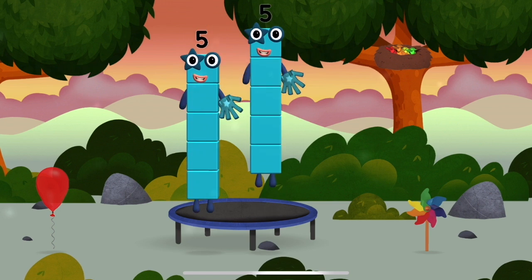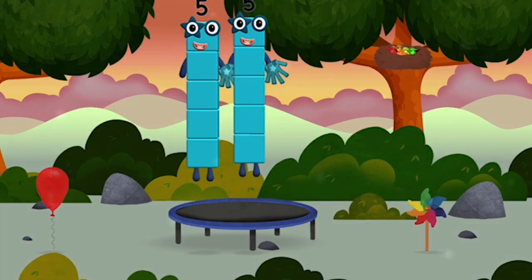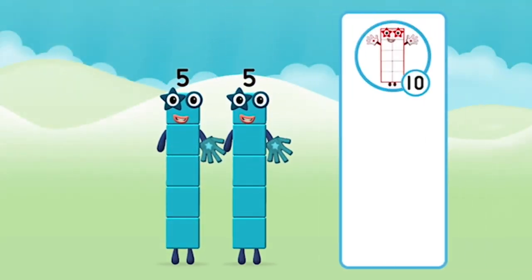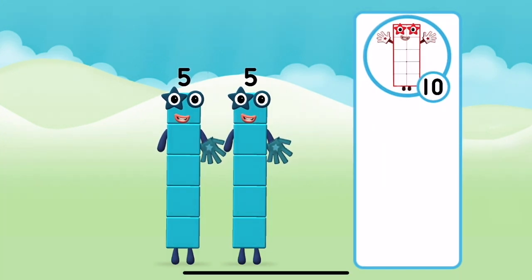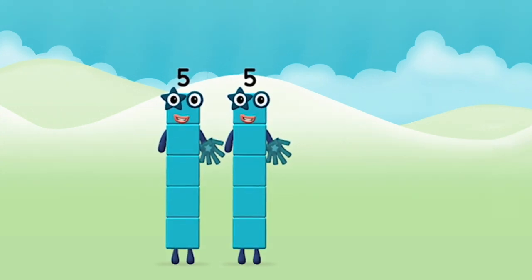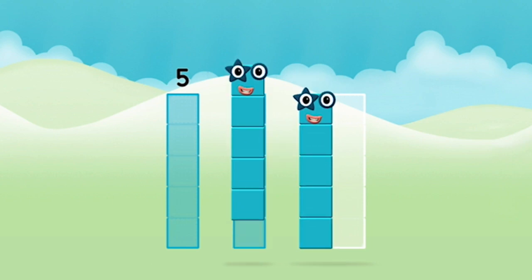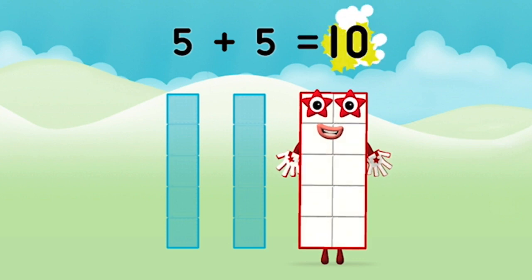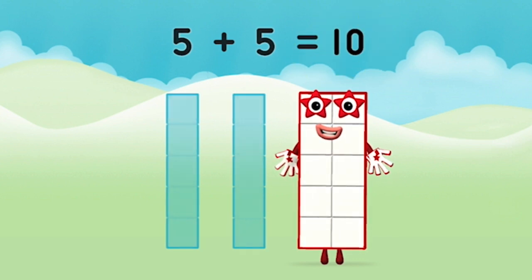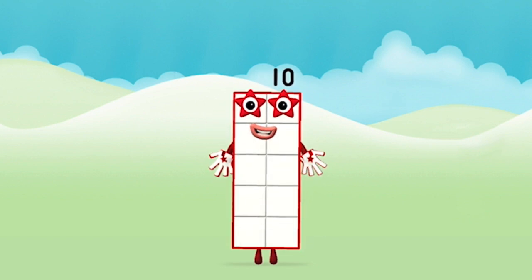I am five. I feel... I love stars! Which number block do you think adding five and five will equal? Correct! You chose the right answer. Now can you add the number blocks together? Five plus five equals ten. Amazing! You made number block ten!